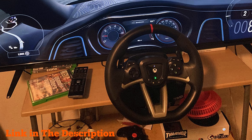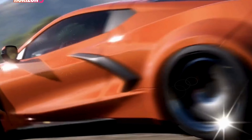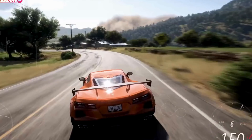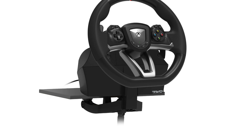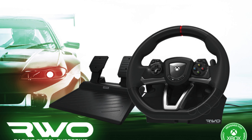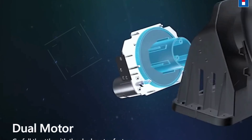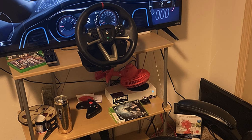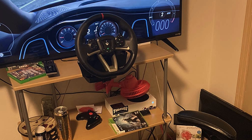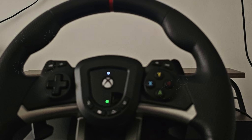Number three: the HORI Racing Wheel Overdrive is a premier choice for gamers looking to elevate their racing simulation experience on Xbox Series X/S, Xbox One, and Windows 10. This racing wheel set is meticulously designed with a full-size wheel and pedals to replicate the authentic feel of real-world racing. The 270-degree turn radius provides a wide range of motion, allowing for precise steering adjustments that enhance both control and immersion — particularly beneficial for handling tight corners and quick maneuvers. The adjustable output options further customize your driving experience by modifying the steering response to match your personal preference, helping simulate various driving conditions and vehicle types.